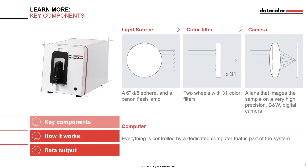SpectraVision hardware is the most sophisticated of all Datacolor's colour measurement instruments. The major components of the instrument are: a light source — a Xenon flash lamp that is the same as the one in the current spectrophotometers; a diffuse 8-degree sphere; two wheels with 31 colour filters; and a 50mm lens that images the sample on a very high precision black and white digital camera. Everything is controlled by a dedicated computer that is part of the system.